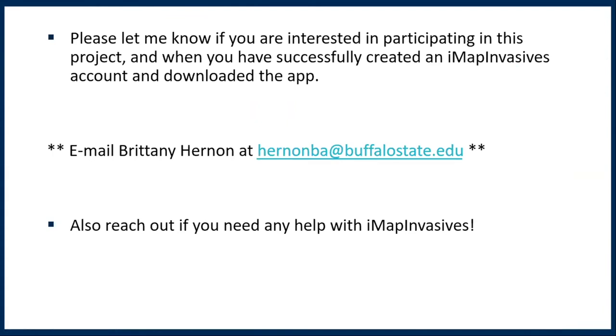I know there was a lot of information, but my hope is that you can go back and watch this as you are making your IMAP Invasives account, putting the app on your phone, and things like that. If you're interested in participating in this project, please send me an email when you have made your IMAP account, downloaded the app, and successfully logged in — this helps us track who's out there collecting data. My email is hernonba at buffalostate.edu. If you have any trouble with IMAP Invasives, creating the account, putting it on a phone or tablet, please feel free to reach out. We suggest that if you plan to attend the survey training at Chestnut Ridge next Saturday the 29th, try to get the account and app set up on a phone or tablet so you can collect data while you're out there with us.